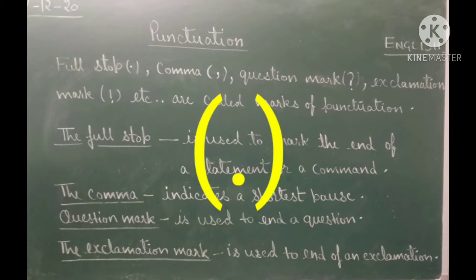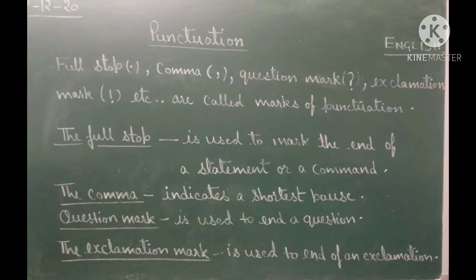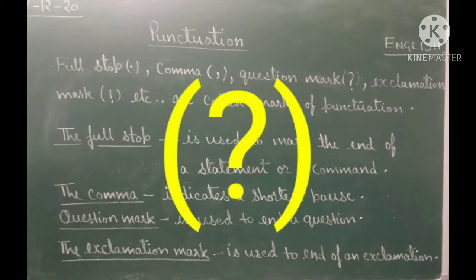The full stop is used to mark the end of a statement or a command. The comma indicates the shortest pause; we use it within a sentence to bring clarity of meaning. The question mark is used to end a question.